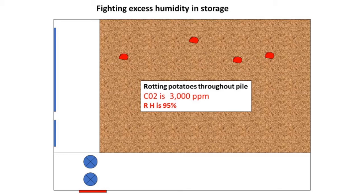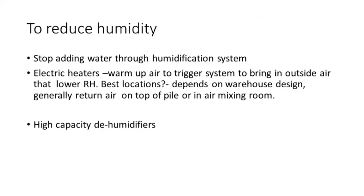If you go out to your storage and you see rotting potatoes, the CO2 is up at 3,000 parts per million, and your humidity's gone up, you have to start to deal with that storage right away. You have to look at what is contributing to the elevated CO2 and the high relative humidity, and see how you can start to correct for it. You must stop adding water to the humidification system if you've got leaks in potatoes. You can put electric heaters in — especially in the winter — to trigger the system to bring in drier, colder air that will help dry up the potatoes. And we have used high capacity dehumidifiers as well.